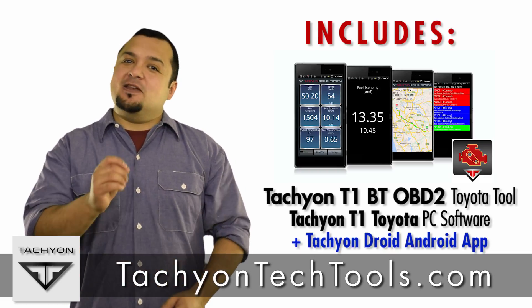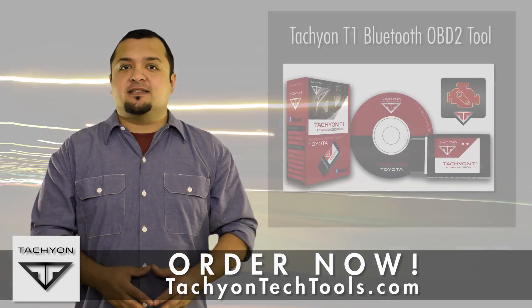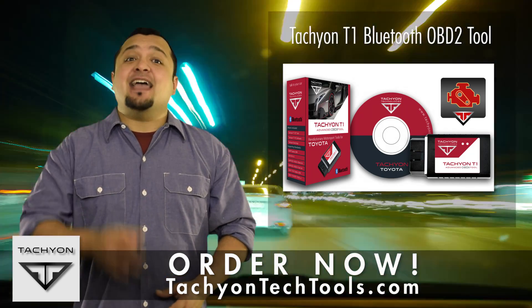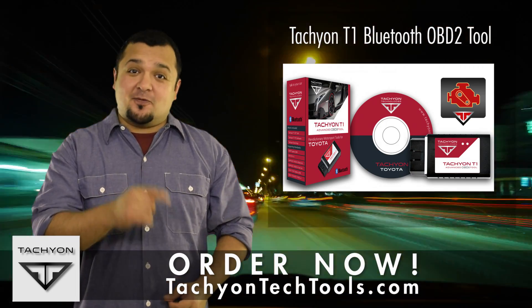How easy is it? In no time at all, you're plugged in and on your way in confidence. So get the Tachyon T1 Bluetooth OBD2 tool today and stay onboard on demand and always on top of your car's performance.